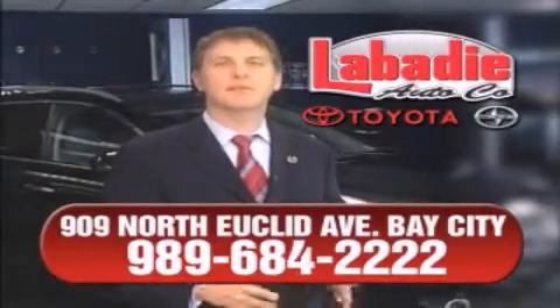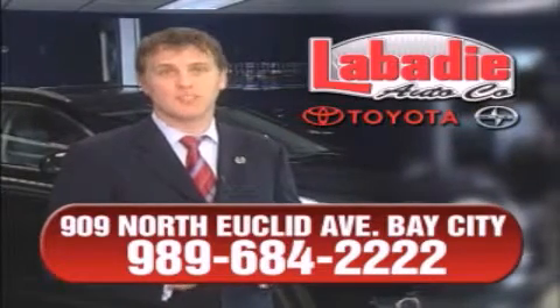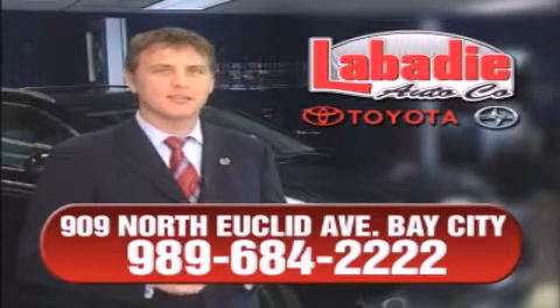Hi, I'm Mark Labadey and I'd like to personally thank you for visiting our website. We're a family-owned business and have been doing business for over 60 years in mid-Michigan. All of our vehicles have been professionally inspected and hand-detailed to ensure that you're getting the maximum value.